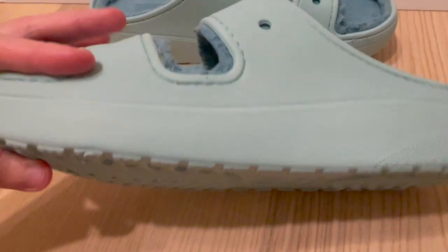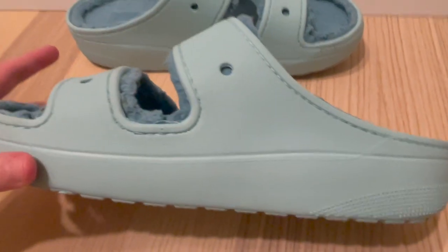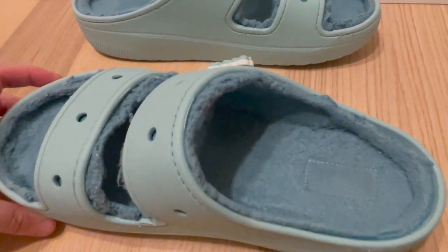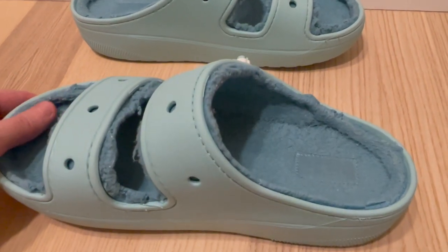The quality of these sandals is top-notch, as you would expect from Crocs. The Crocs light foam is durable and long-lasting, and the cozy lining is soft and plush without losing its shape or texture over time. The sandals are also easy to clean and maintain, which is always a plus.